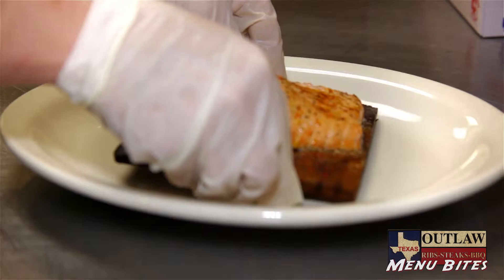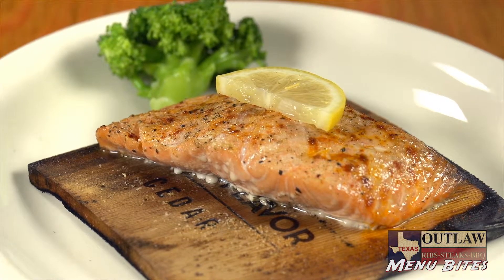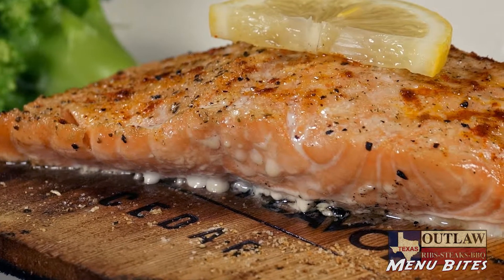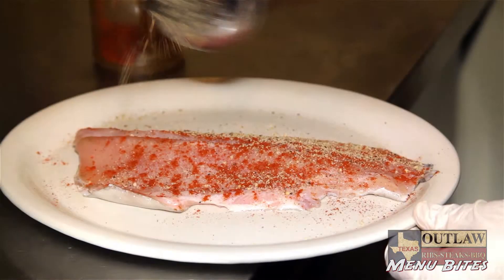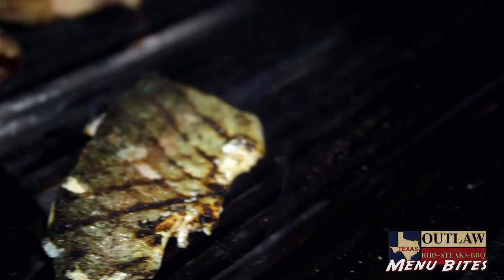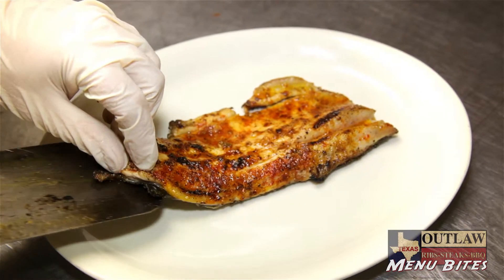Our cedar plank salmon, which arrives fresh not frozen, is fresh cut Norwegian salmon cooked and served on a cedar plank for extra flavor. Our rainbow trout is Kentucky raised, caught, delivered, and flayed in-house daily, and prepared either grilled